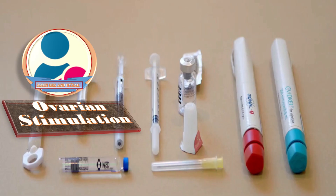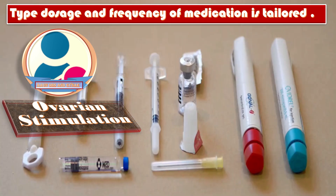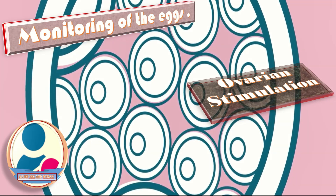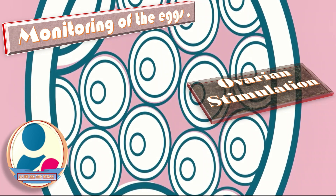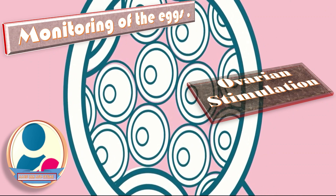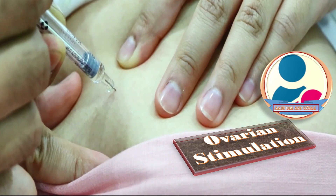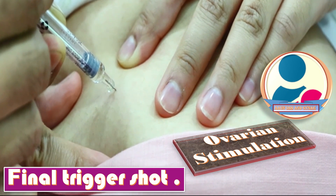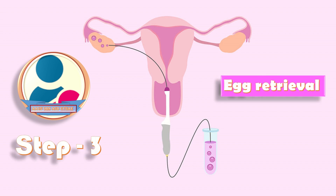The type, dosage, and frequency of medication is tailored according to the patient's needs and overall status. After ovarian stimulation, we do the monitoring of the eggs, either on a daily basis or on alternate days. As explained in the short protocol, we give the final trigger shot about 36 hours before the egg retrieval. The last step in this stage is the egg retrieval, which is done by proper technique.